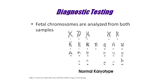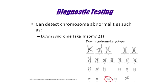Both diagnostic tests result in a picture called a karyotype. A normal karyotype will look like this, with a total of 46 chromosomes, and two X chromosomes if it is a female, and an X and a Y chromosome if it is a male. Karyotypes can reveal certain chromosome abnormalities, such as Down syndrome, when an individual will have a total of 47 chromosomes with an extra copy of chromosome 21.